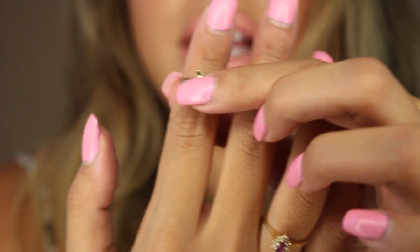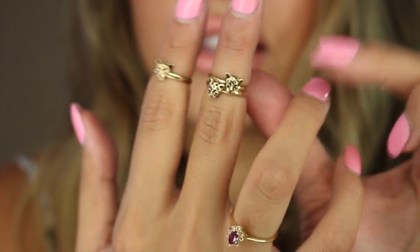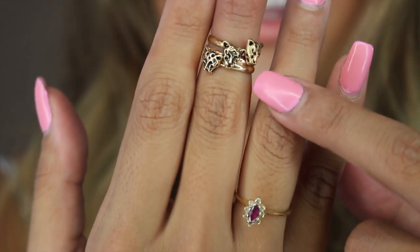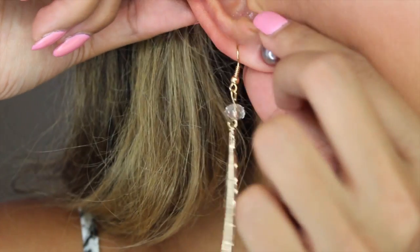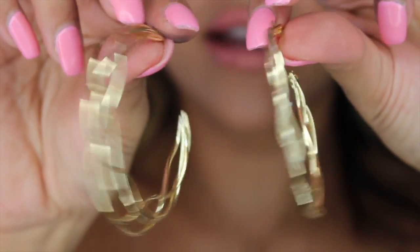I got these little mini rings which you can wear on their own — they're like little stackers — or you can stack them. This one's single, this one's dating, and now this is a love triangle. I got these little leaf dangly earrings. I just like leaves and stuff like that. Fun fact, I do have a second piercing. I also got these little woven gold hoops.